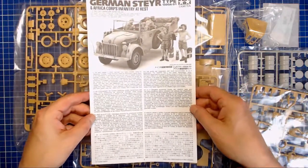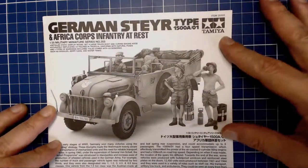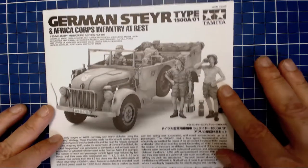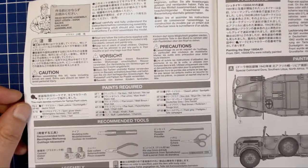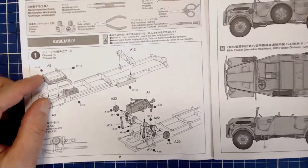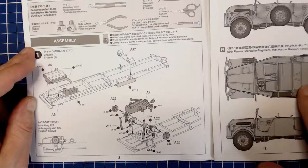The instruction sheet is classic Tamiya — light bond paper, all black and white throughout. A little product shot at the top showing the Africa Corps guys at rest. There are standard safety precautions, all the color callouts in Tamiya color, and basic tools you'll need. There are 14 steps to build the vehicle proper, an extra step for the oil cans and jerry cans, and one extra step to put the figures together with accessories.